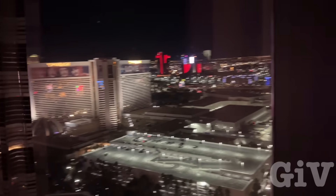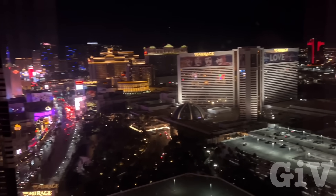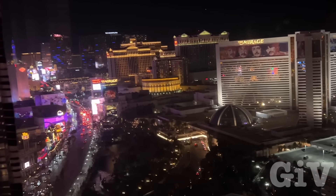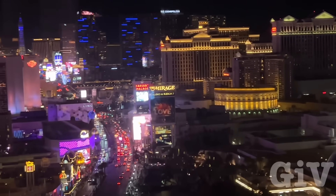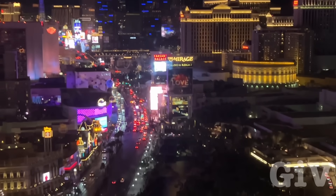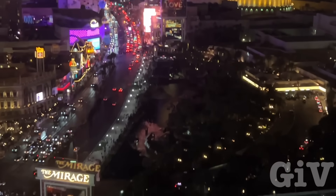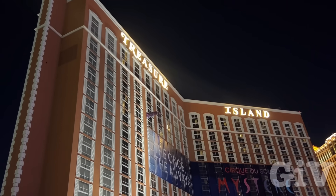I always say Vegas looks nice during the day, but I think it looks really nice at night. It's just too bad you have all the reflection in there. On most of the parking structure you can actually walk all the way to the top, and from there you got the best view. I'm on top of the parking garage from the Treasure Island Hotel.